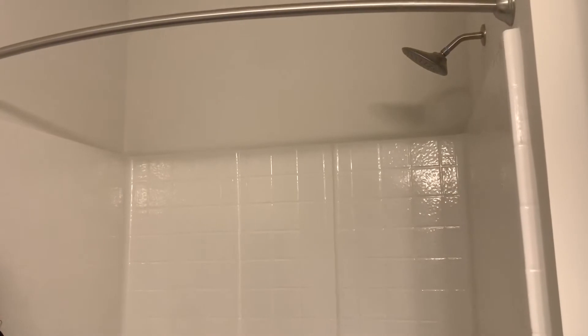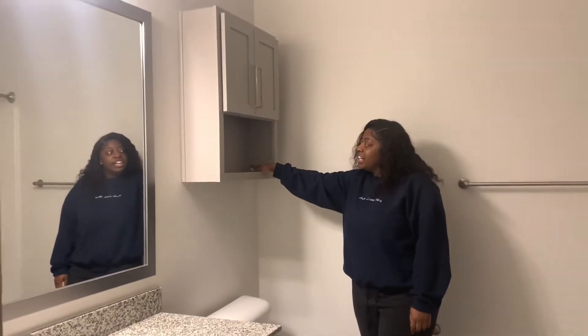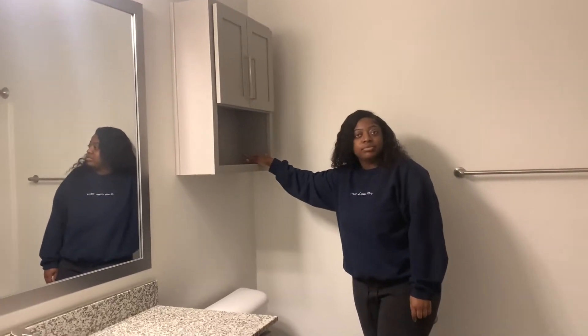We have the tub which I don't really use, but we have the shower, y'all. Look at the shower — look at all those holes coming down. And then we have like a medicine cabinet kind of thing here. And then we have a toilet.